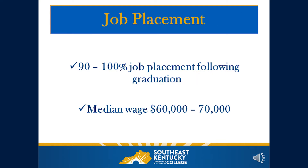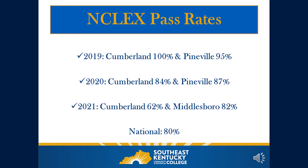Current job placement rates for our graduates from the Southeast Nursing Program include 90 to 100 percent job placement following graduation. The median wage for a new registered nurse upon graduation is $60,000 to $70,000 per year. NCLEX pass rates for our campuses: in 2019, Cumberland had 100 percent and Pineville had 95 percent. In 2020, Cumberland had 84 percent and Pineville had 87 percent. In 2021, Cumberland had 62 percent and Middlesboro had 82 percent. The national average is currently 80 percent.